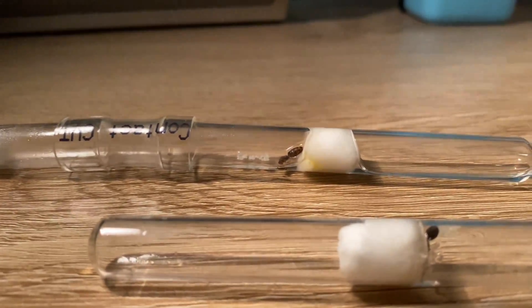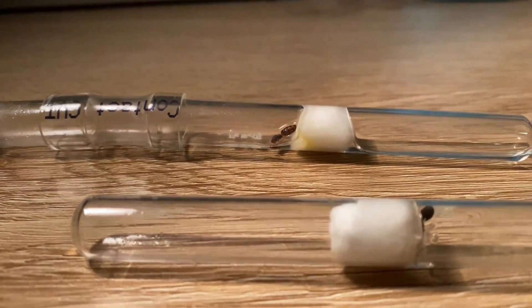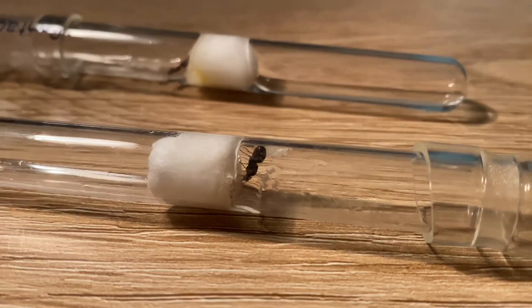Now, the one that did not have any eggs has started laying, probably because of the warmer weather, and hopefully we get workers out of her. But so far we haven't got workers out of any of the rainbow ant queens yet.